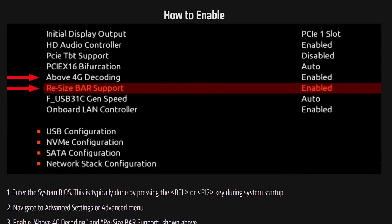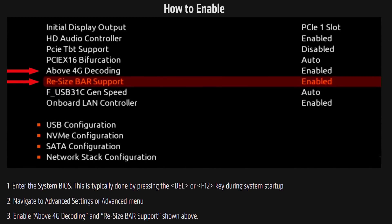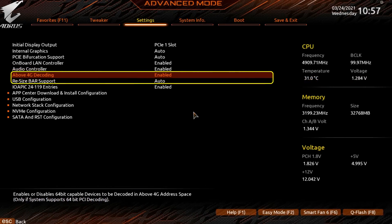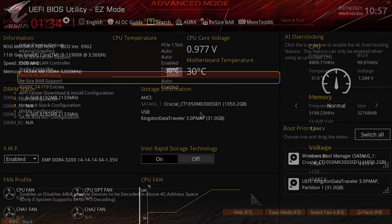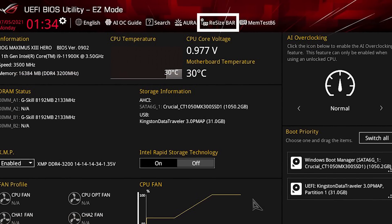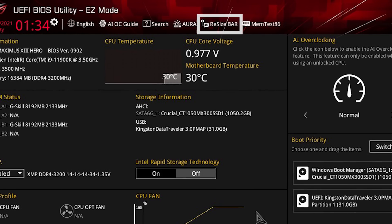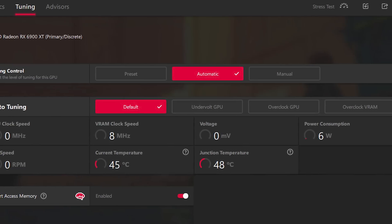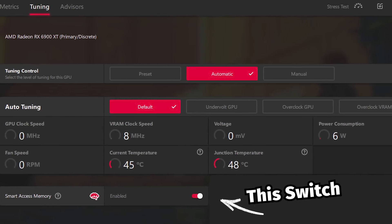So how do you turn on Smart Access Memory? You need to enable what's called Resize BAR and Above 4G Decoding in the BIOS. This feature has gotten so popular that in some modern motherboard BIOSes, there's simply an option right at the top to enable Resize BAR very easily. Once you're done in the BIOS, head back to the Adrenaline software and it will show you that Smart Access Memory is enabled on your 6950 XT. You can even toggle it off to see the performance difference.